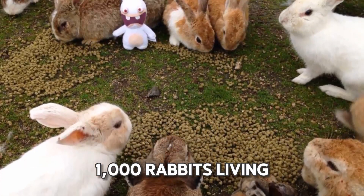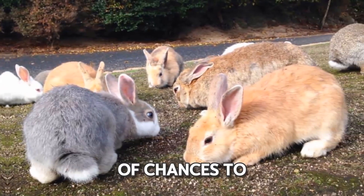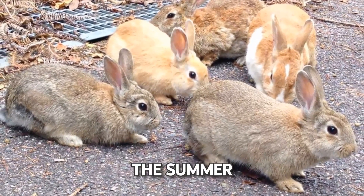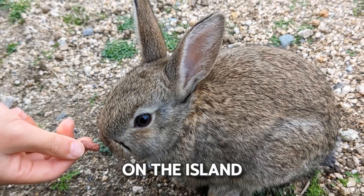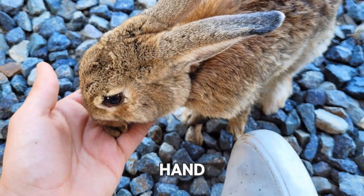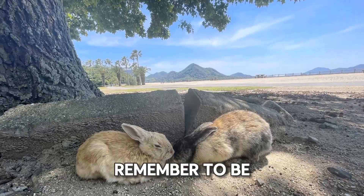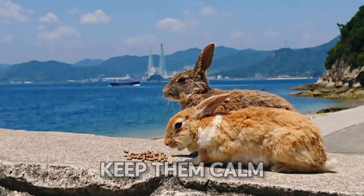With around 1,000 rabbits living on the island, you'll have plenty of chances to see them, especially early in the morning or late in the evening during the summer. Once you arrive on the island, you can feed the rabbits by hand. It's a heartwarming sight to see them hop excitedly towards you. Remember to be gentle and avoid picking them up to keep them calm.